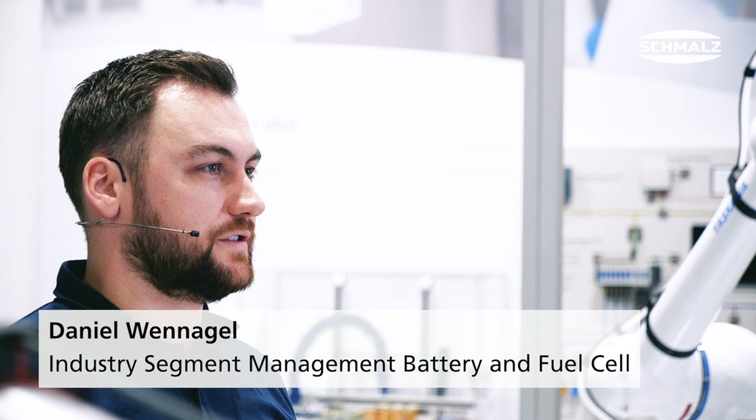E-mobility not only brings technical innovation, but also presents new challenges in automation technology. This is also the case in the production of lithium-ion batteries and fuel cells.